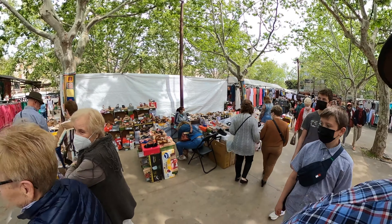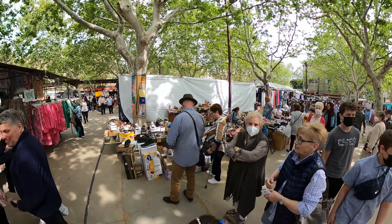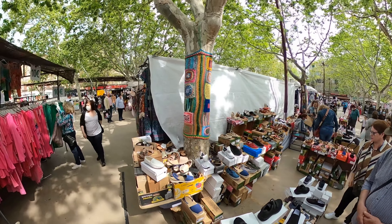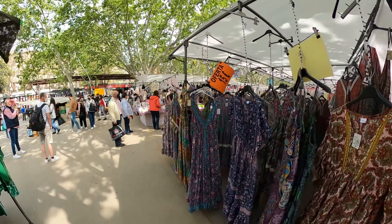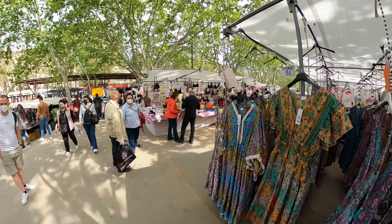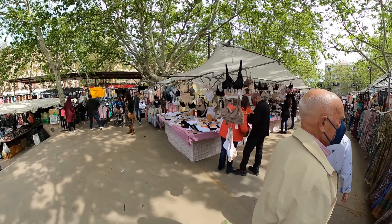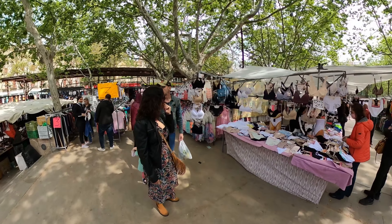Manacor is one of the biggest towns on the island. Palma is obviously the biggest, and then Inca, and then Manacor — one of the big towns — and you can see that just from the size of the market.